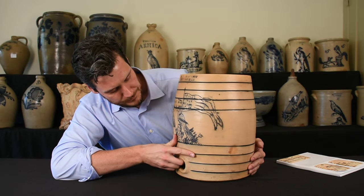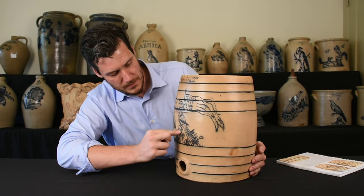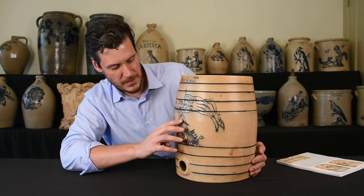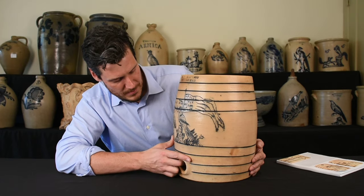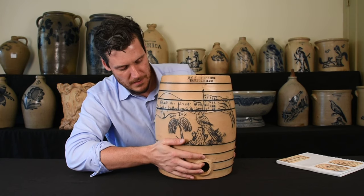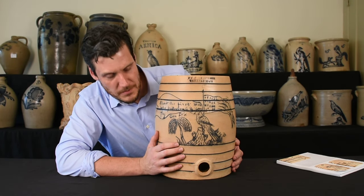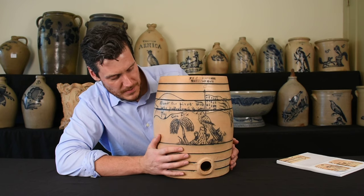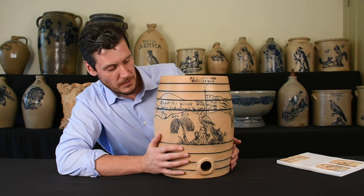And then it is connected to this bird that's perched on a stump, almost like a federal eagle-type patriotic symbol. Now here's a tree that looks like it could even be a palmetto tree, famous for South Carolina — the first secessionists that sparked the Civil War.